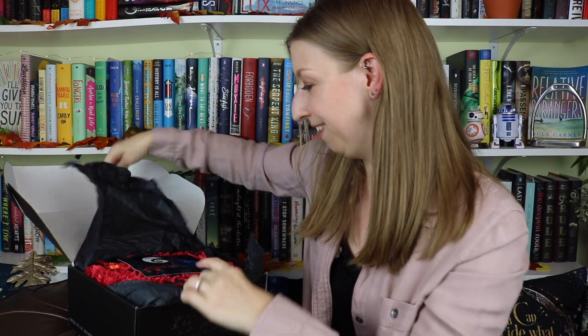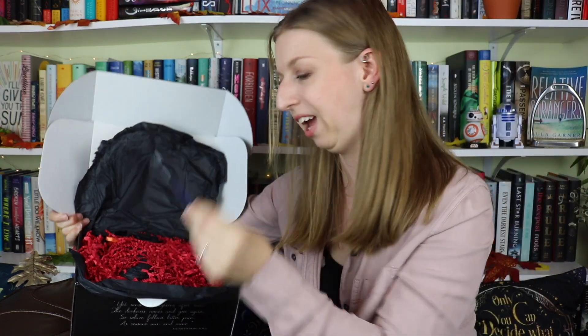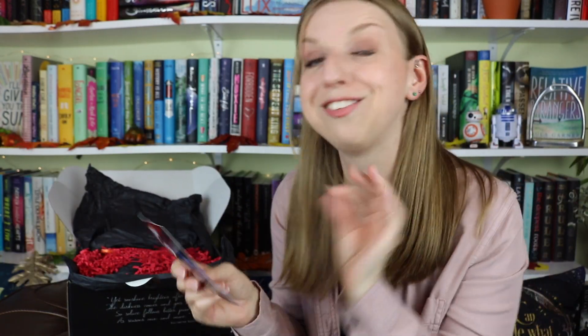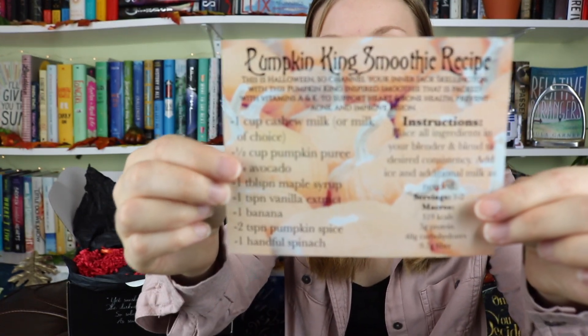Getting into the actual box — I am so excited to see what is in here. This is so fun. This, I believe, is going to be a recipe. Everything in this box is to help you take care of yourself and unwind and unplug. So this is a recipe for the Pumpkin King smoothie. It says: 'This Is Halloween — channel your inner Jack Skellington with this Pumpkin King-inspired smoothie that is packed with vitamins A and K to support health and bone, prevent acne, and improve vision.' I'm probably actually going to make this.